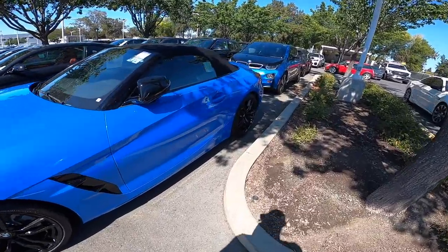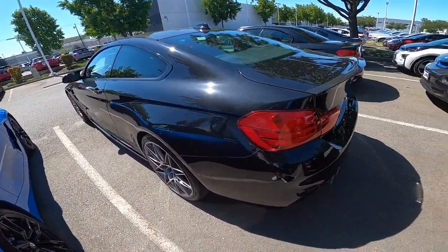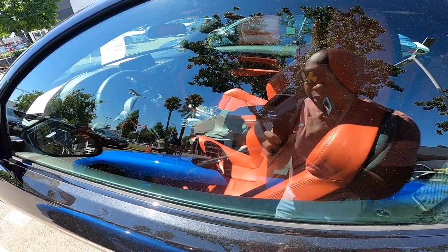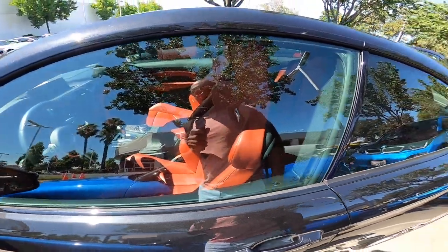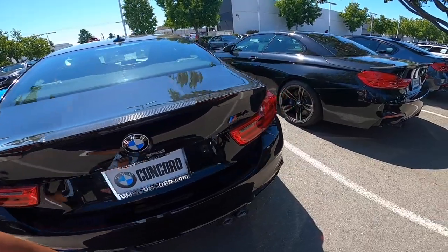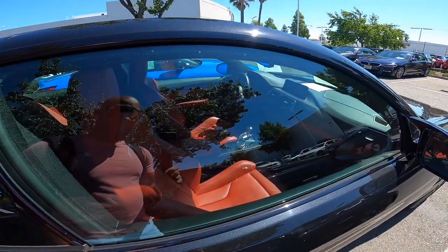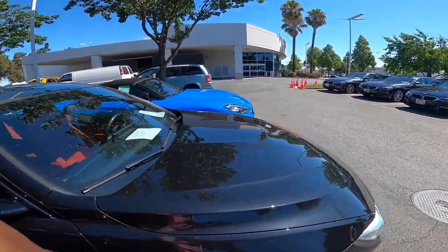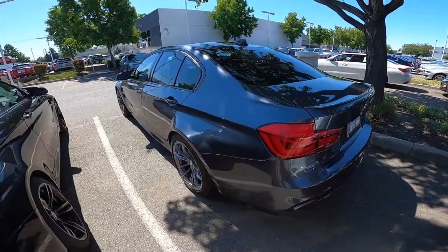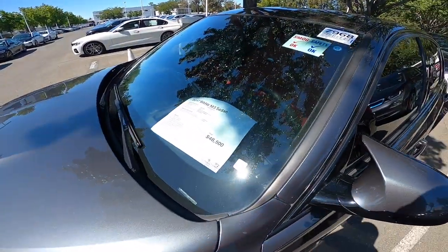Really nice color on this one. Oh, it's not an M — it's an sDrive 30i, but it looks really good though. I really like the spec on this one. Sicuro orange, Sapphire Black, carbon fiber top, carbon fiber spoiler, and performance exhaust — it's the competition package. The M4 is a sleek car. I like the M3 more because of the back section — I wish they'd done something to make it a little more aggressive. This M3 looks like it's got the 18-inch 513 wheels. About $48,000 for this one.